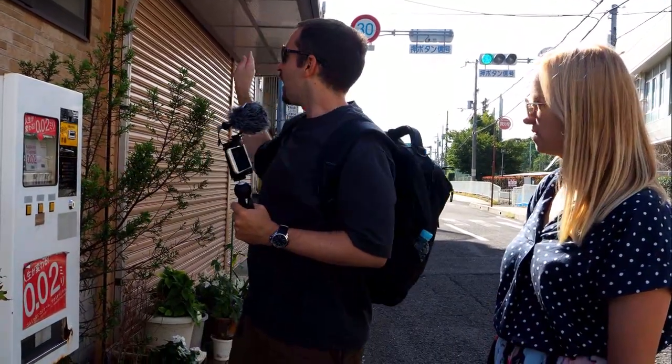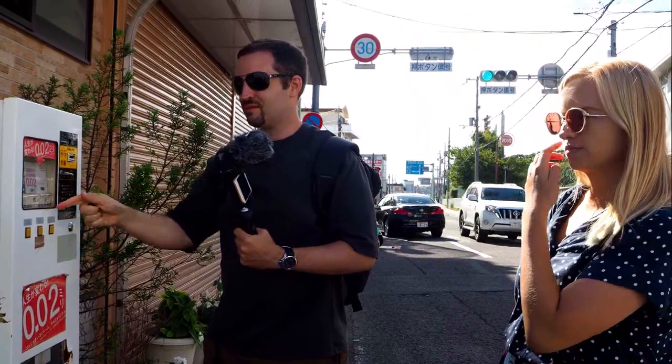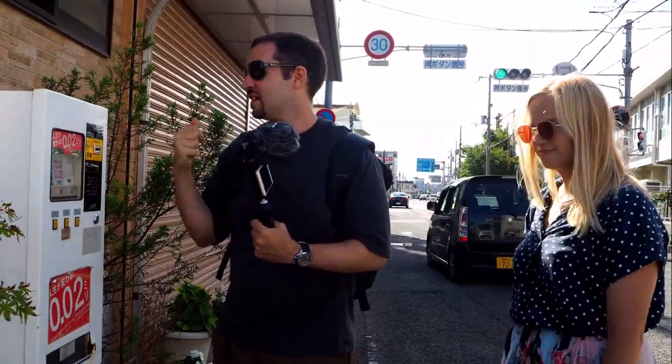Now, my wife Atsumi had said that long time ago this was very common. And behind me it's shuttered so you can't see it, but it's a pharmacy. So having one of these near a pharmacy, I guess, was pretty common in the past.